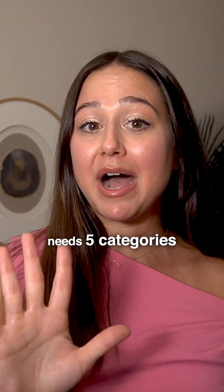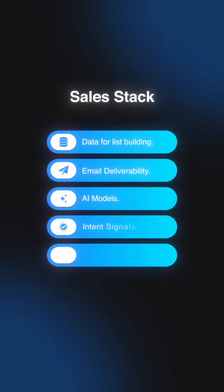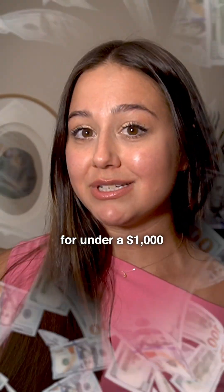Every sales stack needs five categories: data, deliverability, AI models, intent signals, and sales engagement. You can hit all five for under a thousand dollars per month.